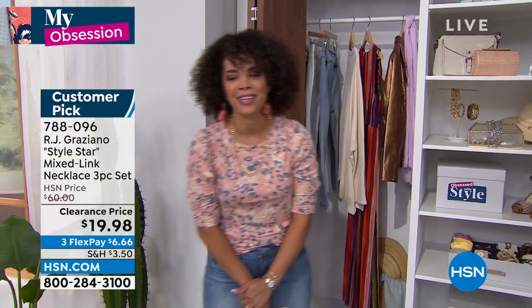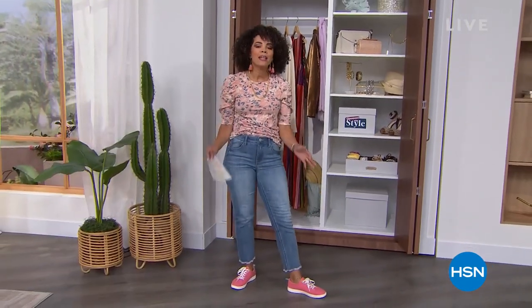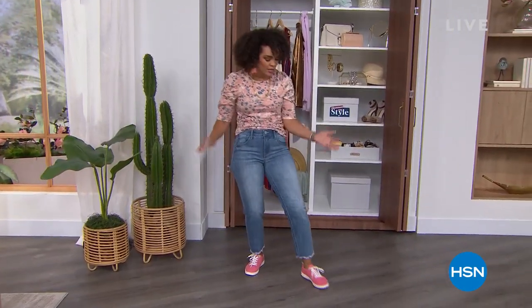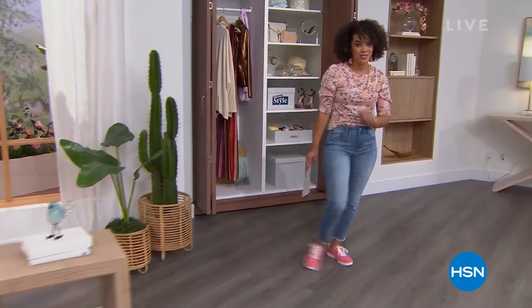788-096 is your item number. But ladies, I want to help you get a really great pair of jeans into your closet. Our denim is a workhorse. And for today and today only, we're going to give you Democracy at our best value.